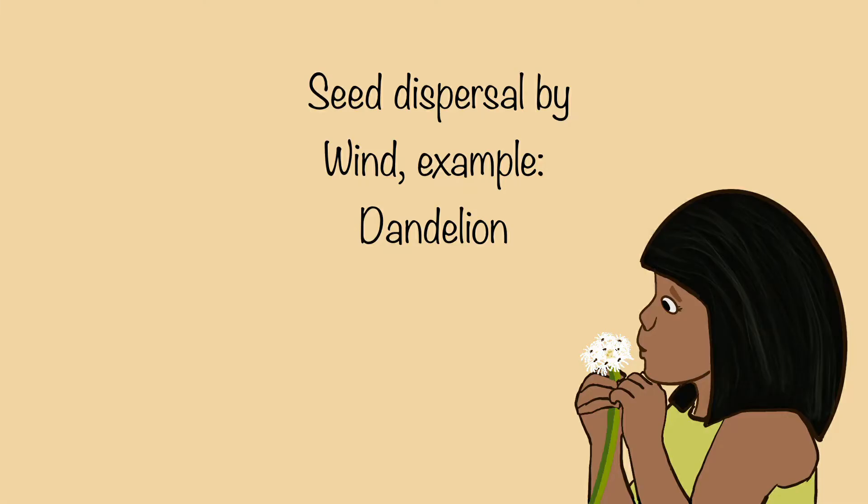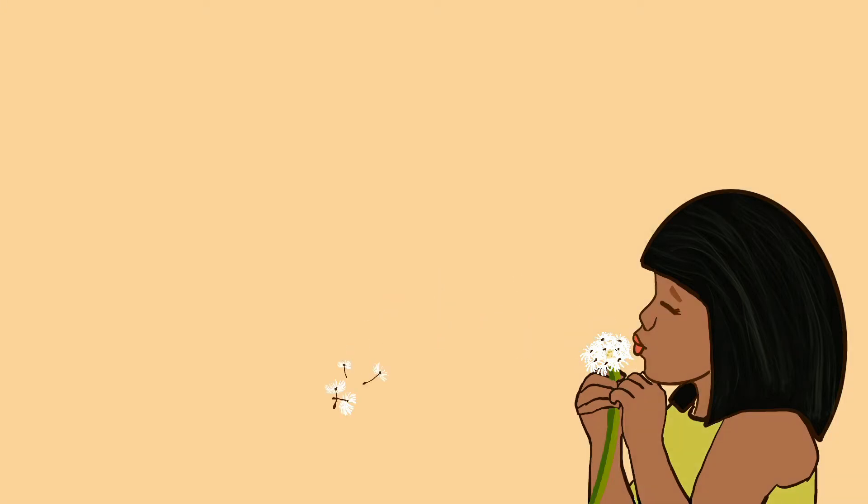Seed dispersal by wind. Seeds from plants like dandelions are light and their bristles are like feathers. They can get carried away by the wind over a long distance.